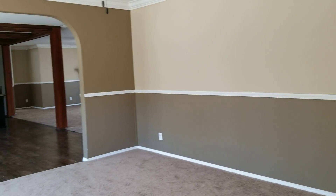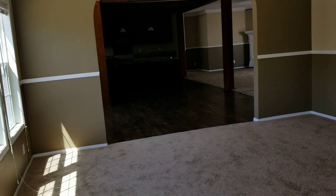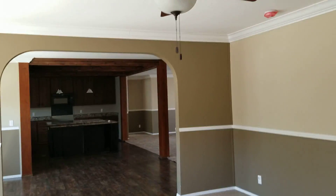So here we got a 2014, 32 by 80 — it's a four bed, two bath built by Cavalier.